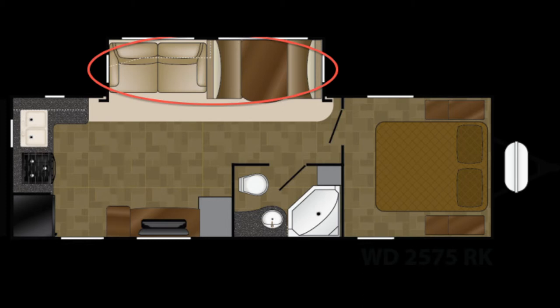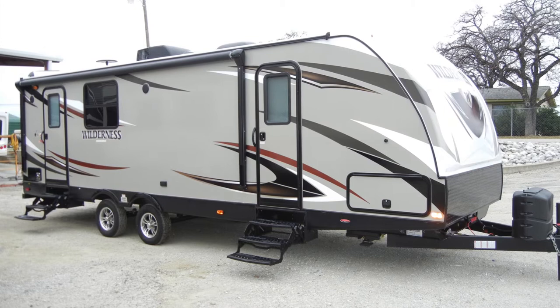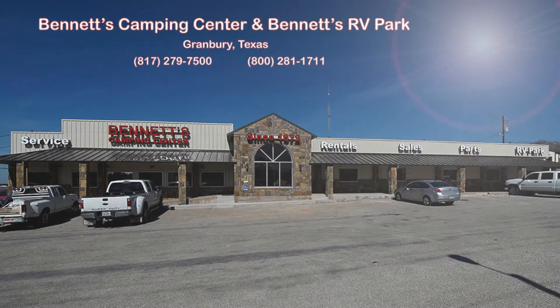We know you'll find this new 2016 Wilderness 2575 RK deserves an up-close and personal look. So come by Bennett's Camping Center today, located in historic Granbury, Texas.